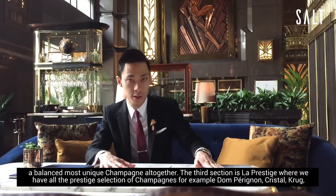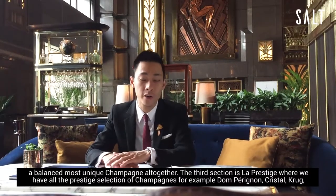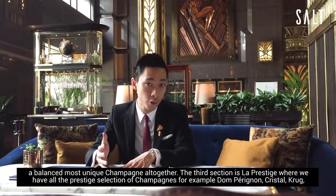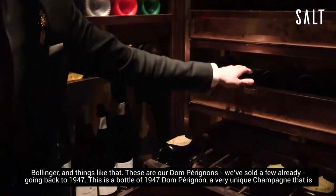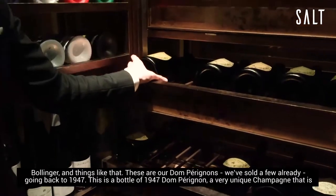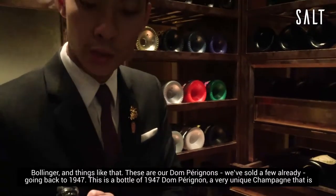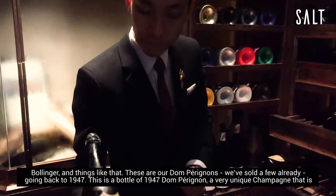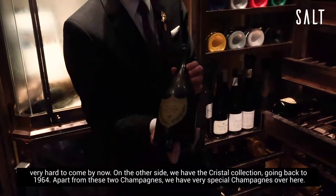The third section is La Prestige, where we have all the prestige selection of champagnes — for example, Dom Perignon, Cristal, Krug, Bollinger, things like that. This is a Dom Perignon collection that we've sold a few of already. We're going back to 1947 right here. So this is a bottle of 1947 Dom Perignon — a very unique champagne that is very hard to come by now.